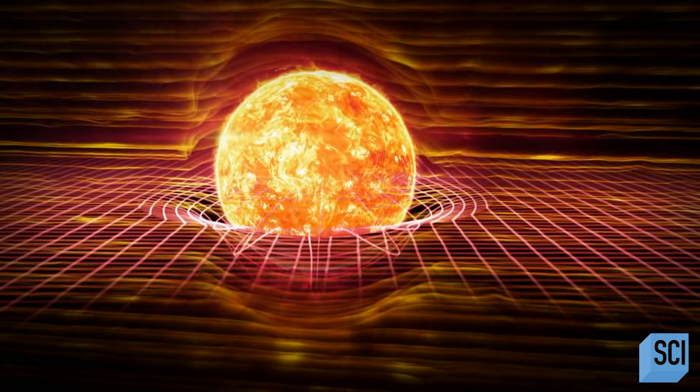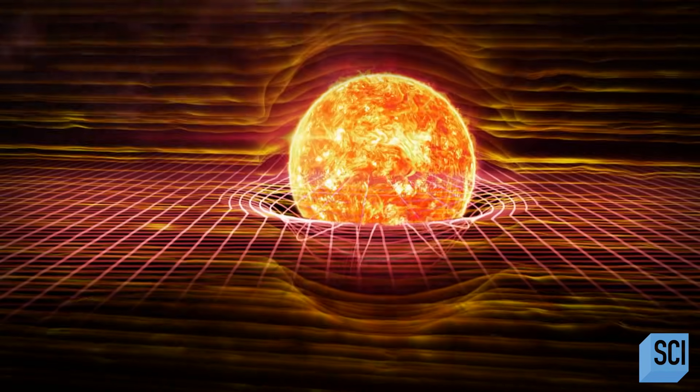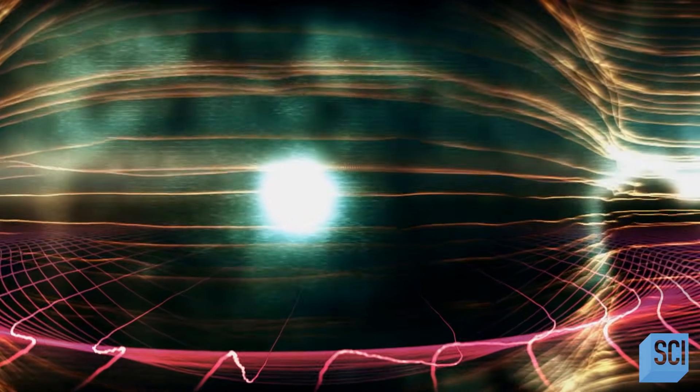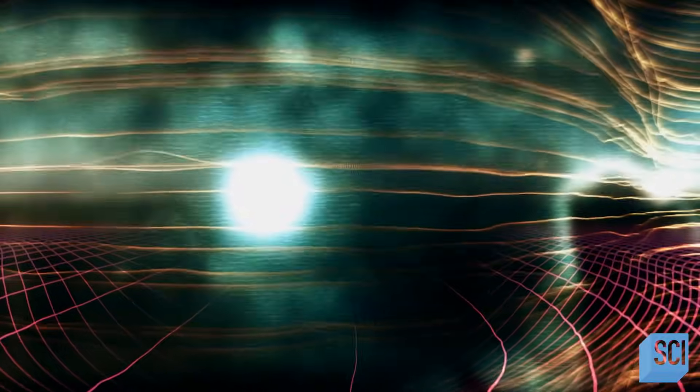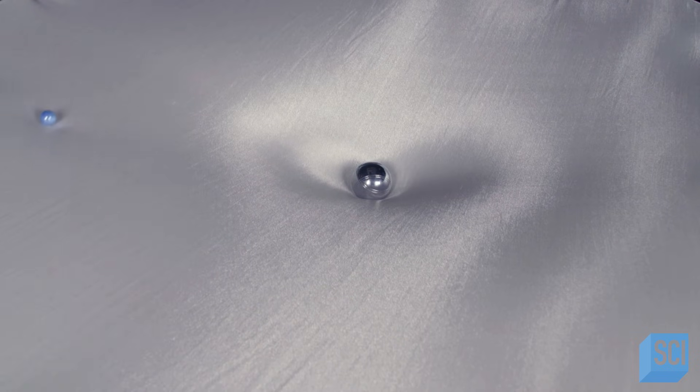Everything with mass — like stars, planets, and black holes — all curve this fabric. The more massive the object, the bigger the distortion of space-time. The classical analogy is a stretched rubber sheet: a mass like the sun is like a ball on the sheet, distorting and warping it into a valley. If you roll a marble across it, like the marble is a planet, it will be pulled into orbit around the ball because of the curvature of the sheet.